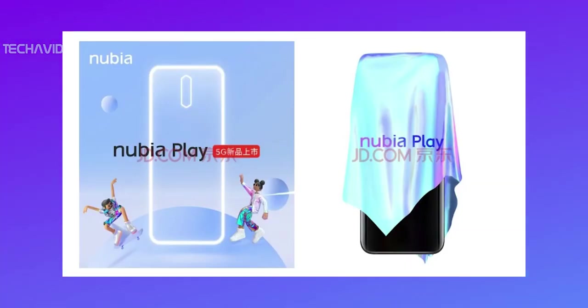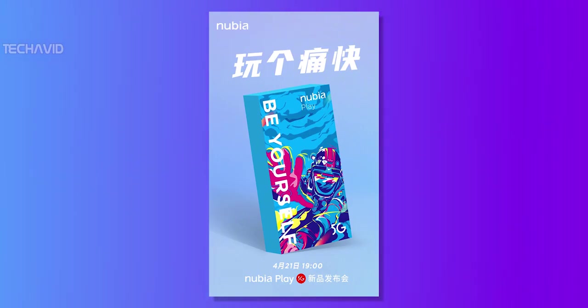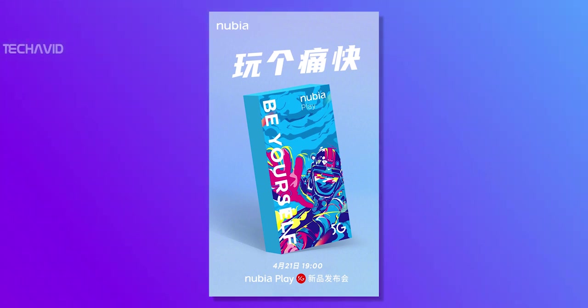No other information about the Nubia Play has been unveiled yet. So we don't know how much it will cost and when it will be launched outside China, but more details may pop out in the coming days.